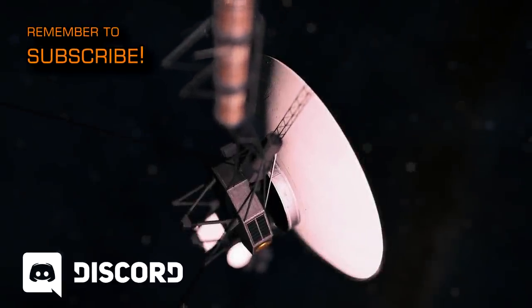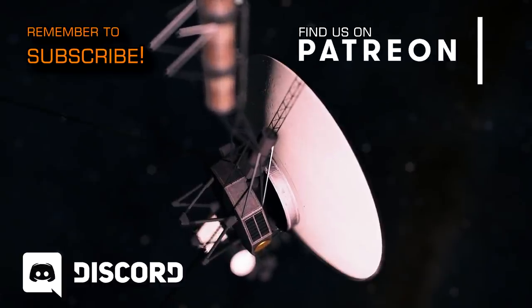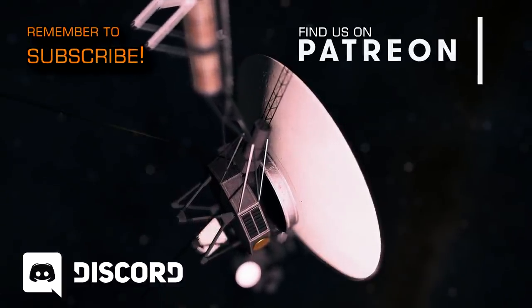If you enjoyed this video consider subscribing to the channel and also click the little bell icon to make sure you don't miss any of our future videos.